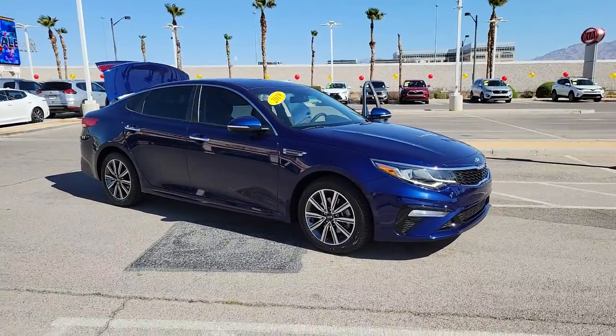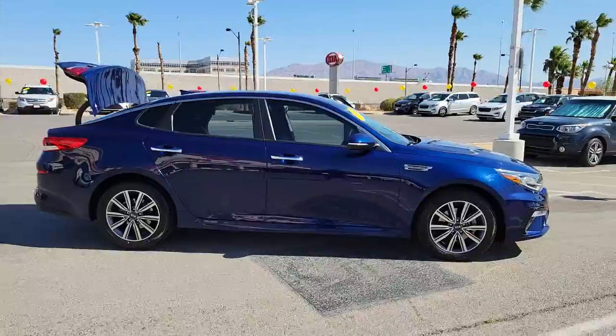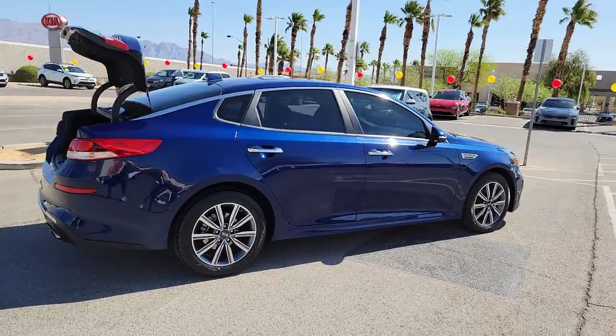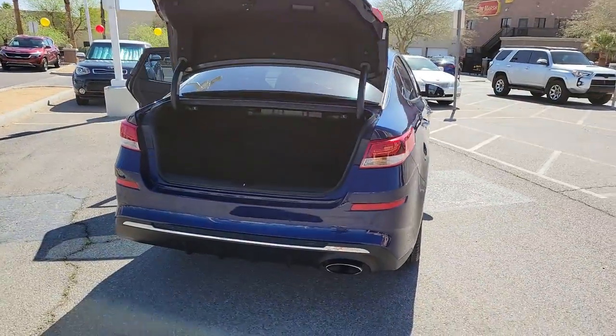Take a moment to check out the 2019 Kia Optima. With less than 20,000 miles on the odometer, this vehicle provides excellent value. Bring comfort and convenience with you wherever the road leads in this sporty, family-focused Optima.